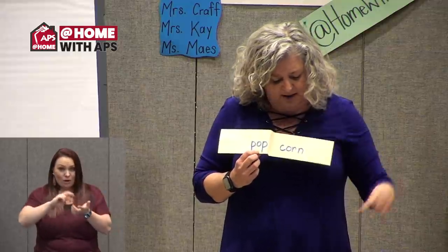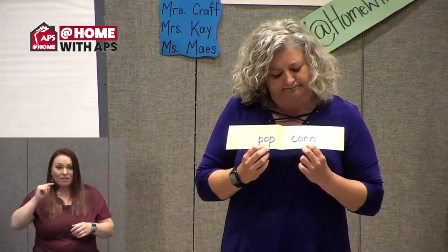Pop and corn — is it corn that popped? It is. So let's try some others. What about the word 'birdhouse'? What are the two words that make up birdhouse? Bird and house — birdhouse. So when you're writing it, you could write the first word, bird, and then house.